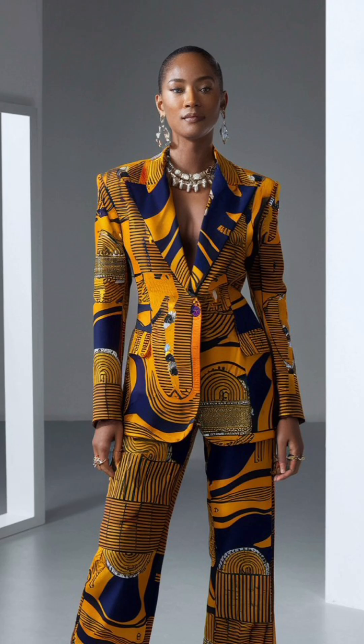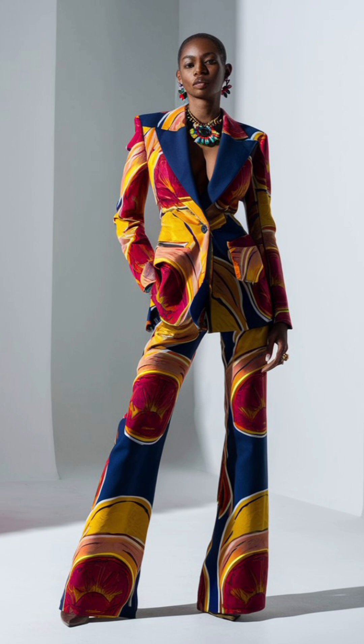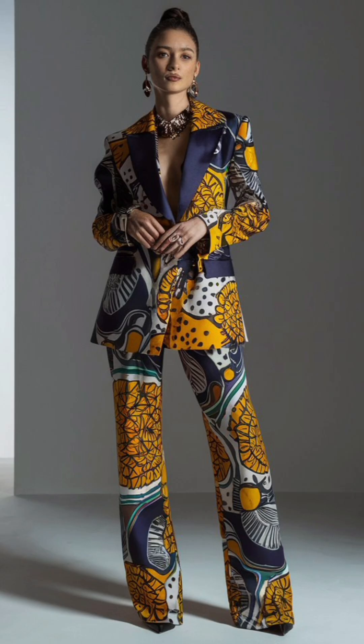Here is a chic ensemble featuring a tailored blazer and trousers. The bold patterns are balanced with minimalist accessories, creating a sophisticated look that's perfect for the fashion-forward individual.